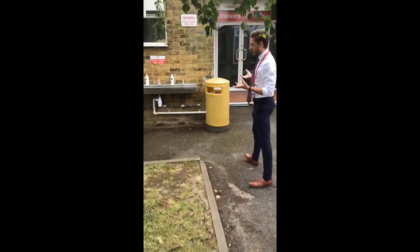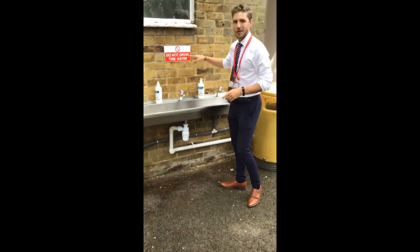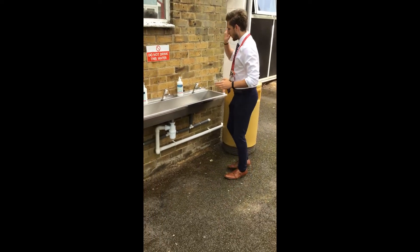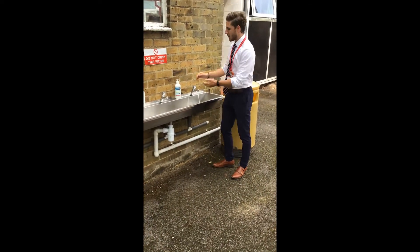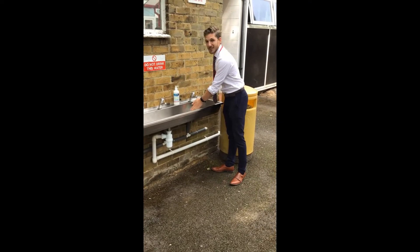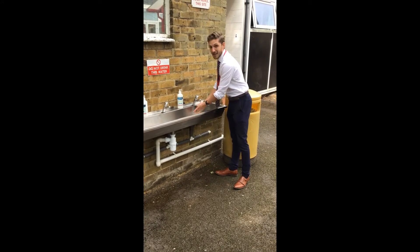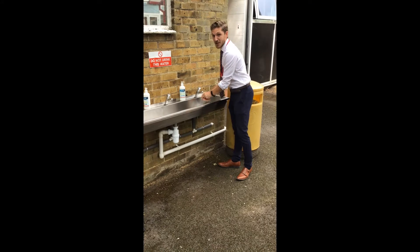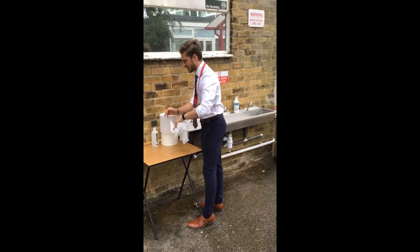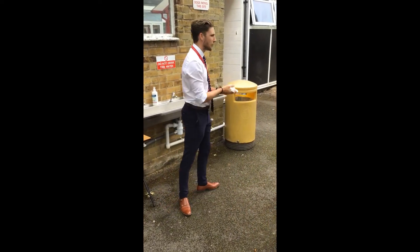I'm going to show you a quick demonstration of how to use one of these wash stations. It's very important — don't drink this water; this is not drinking water, you must bring in your own. When you use it, these taps stay on, so make sure you get your gel on and then wash for the duration of the time that the tap is on. It might seem quite a long time and it's designed that way. Once you've done that, get some tissue from outside, dry your hands, and then put it in the bin.